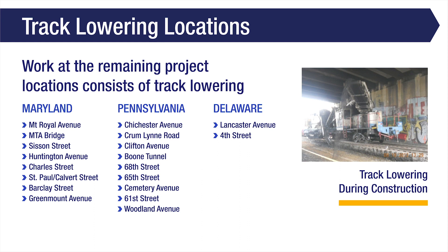The remaining clearance locations consist of track lowering. In Maryland, these locations are Mount Royal Avenue, NMTA Bridge, Sisson Street, Huntington Avenue, Charles Street, St. Paul, Calvert Street, Barclays Street, and Greenmount Avenue. In Delaware, these locations are Lancaster Avenue and 4th Street.